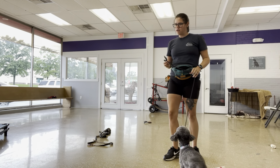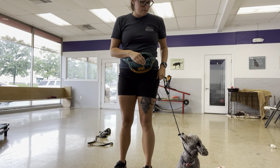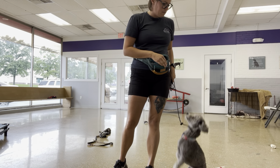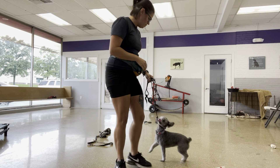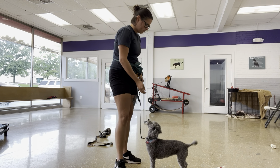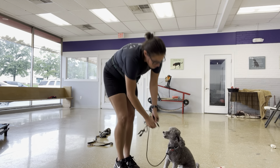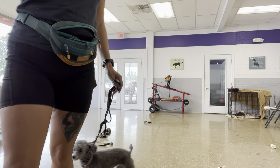Don't jump on me. Okay girl, sit. That's not a sit — that's a circus dance. No. Sit. Yes, that was better! Alright, nice then.